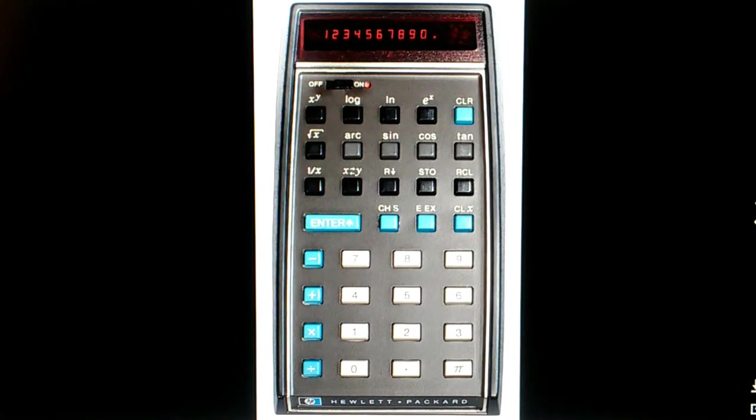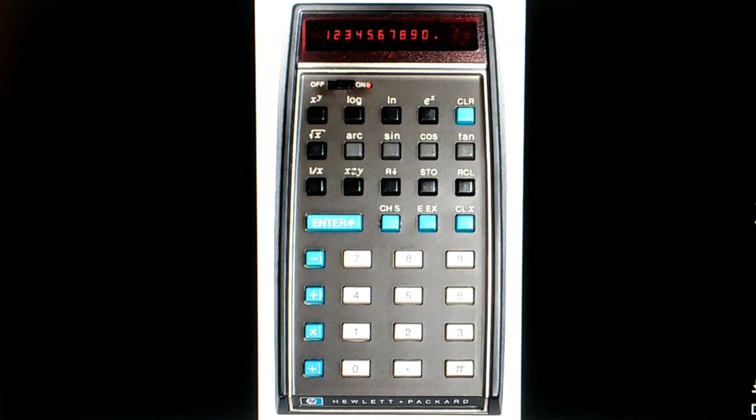This is the world's first handheld digital calculator — the Hewlett-Packard HP-35. It was called the HP-35 because it had 35 buttons on it. It came out in 1972. When you think about the technology that was available in 1972, it really is quite remarkable that HP was able to create such a device.